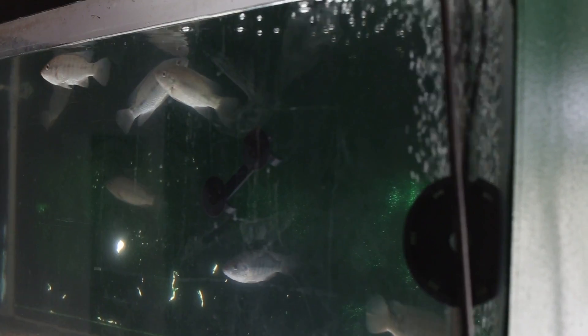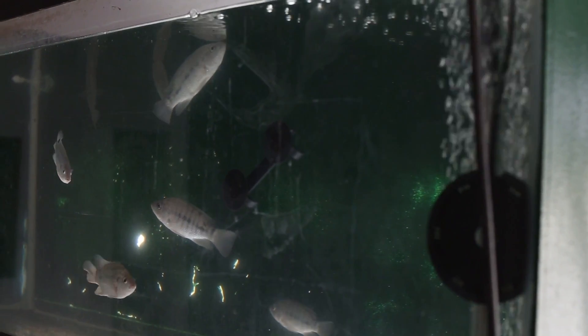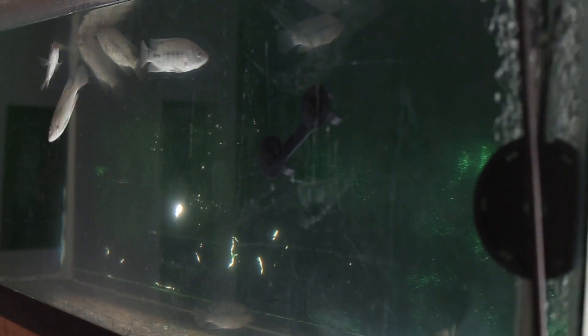So we've got fish swimming at the top of the tank. It looks like they're either eating the surface water or they're gasping for air. There's a few reasons why the fish could be doing that, so we need to diagnose exactly what it could be. Primarily, it's going to be due to a lack of oxygen — something in the system is causing the fish to act in this manner.